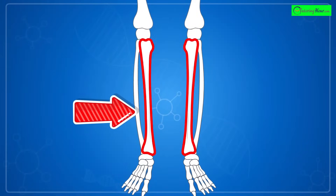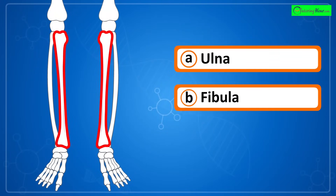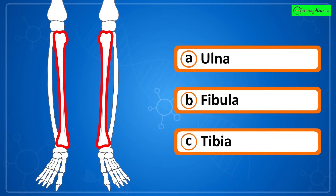Can you identify the highlighted part of the skeletal system? Is it a) ulna, b) fibula, or c) tibia?